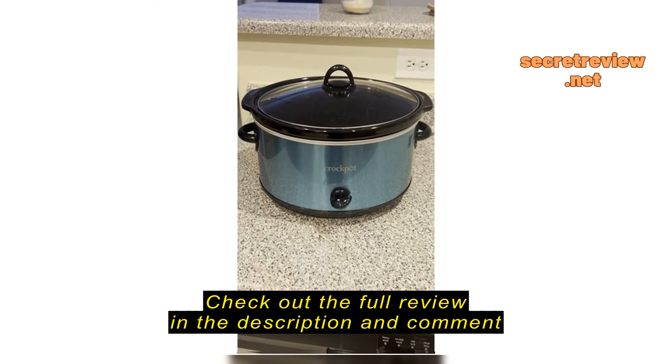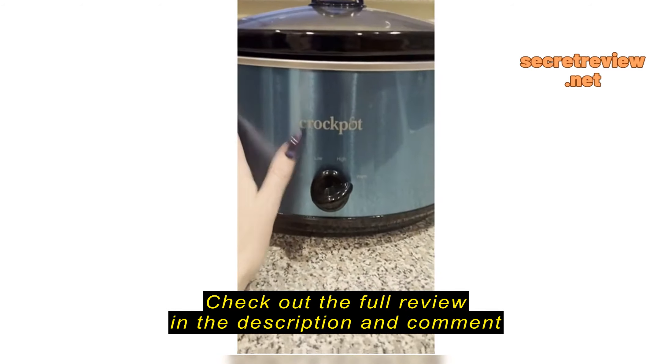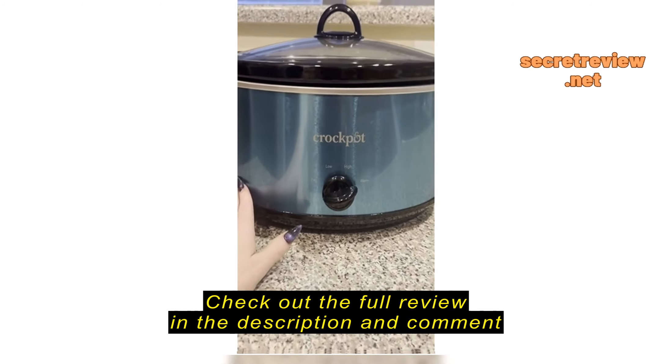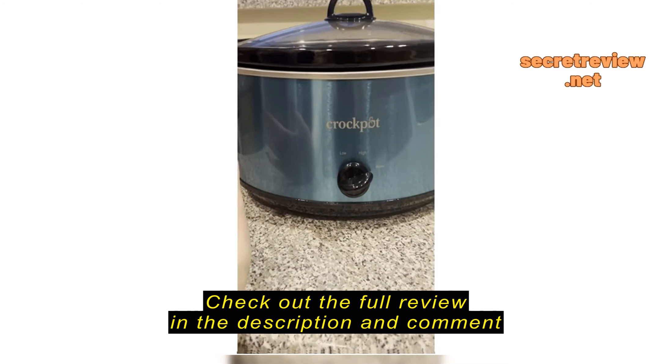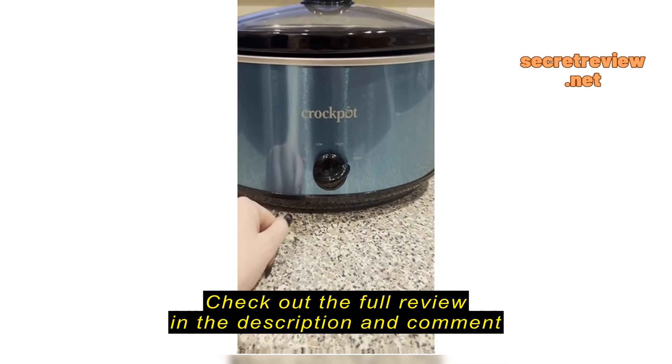All righty guys, quick review on my favorite crock pot. Comes in different colors — I got teal because it's pretty and it matches my pots and pans. It's got an off, low, high, and warm setting. All I need.